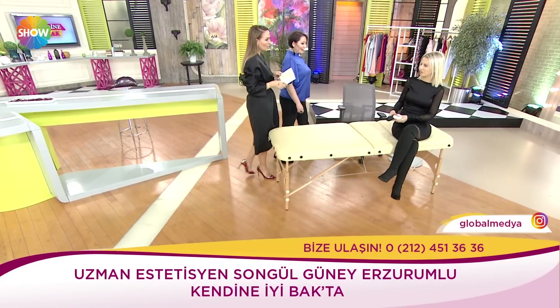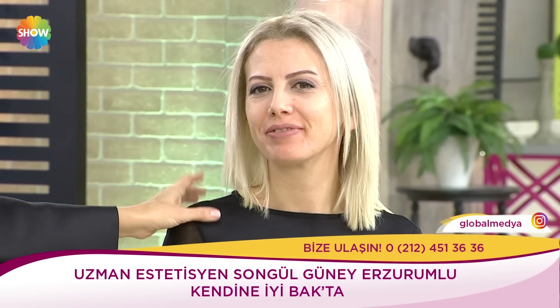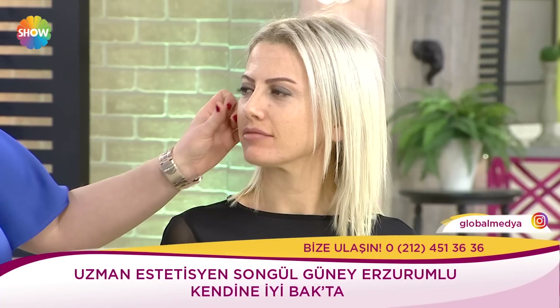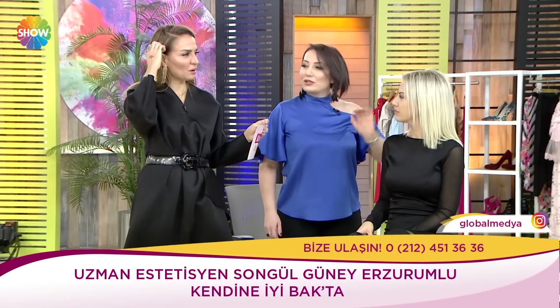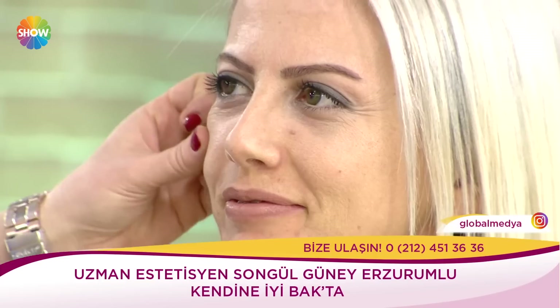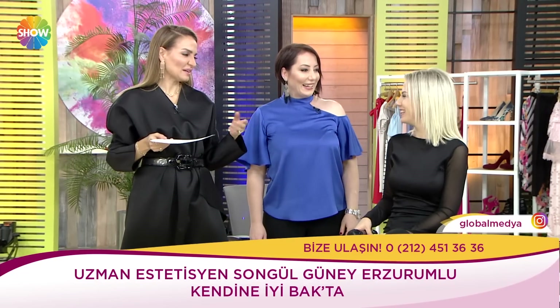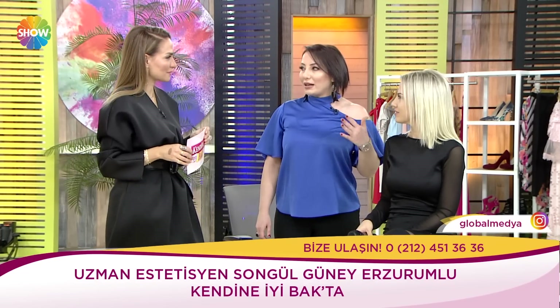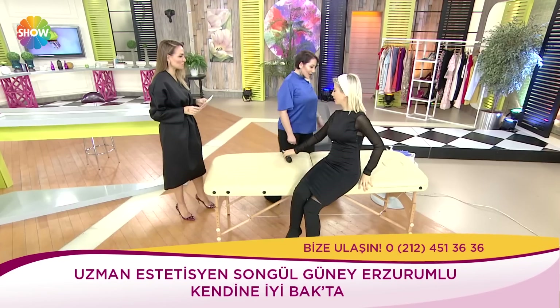BB Glow işlemi ciltteki deforme olmuş her şeye çok iyi geliyor. Akne problemi olanlara, gözenekleri açık olanlara ve cilt lekelerinde kapatıcı özelliğe sahip. Sabah kalktığımızda herkes ışıl ışıl bir ciltle uyanmak ister. Ayşe Hanım'a başlayalım, yaparken konuşalım. Ayşe Hanım merhaba, sizin hemen cildinize bakıyorum. Cilde bakınca var mı birazcık cilde eşitliğine ihtiyaç? Evet var. Lekelenmeler var, gözenekler açık. İlk önce cilde bir temizlememiz lazım.